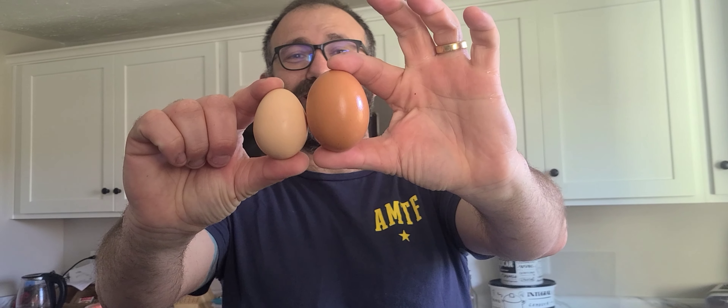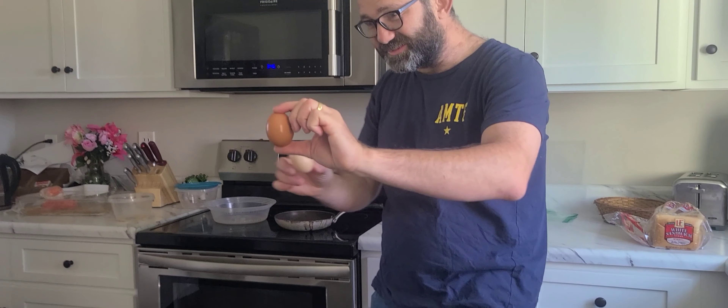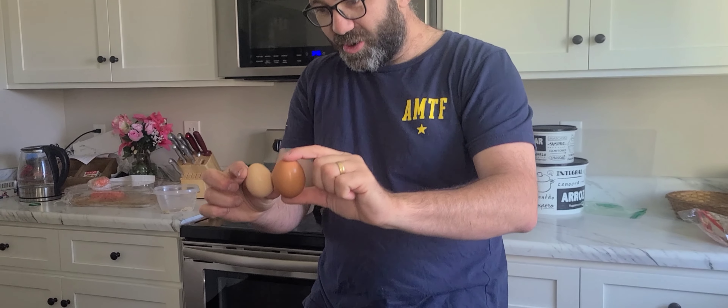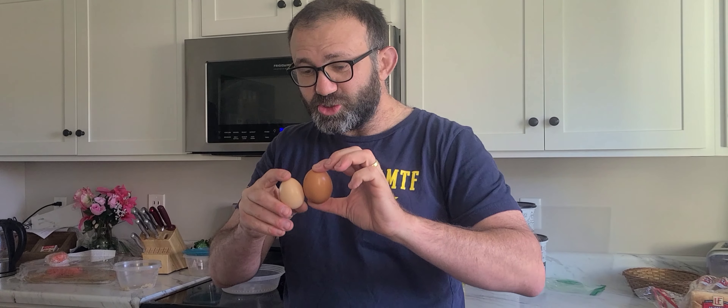Look at this, come over and see Elijah. Holy moly guacamole, look at the size of this egg. It's a big one, that's a jumbo. This is a regular size — this is huge.